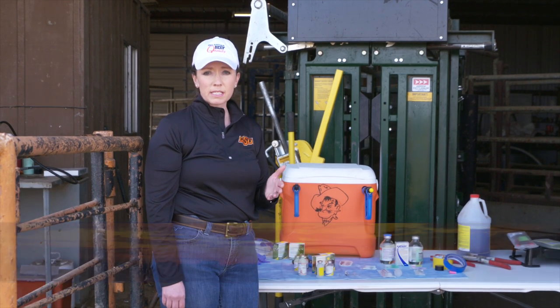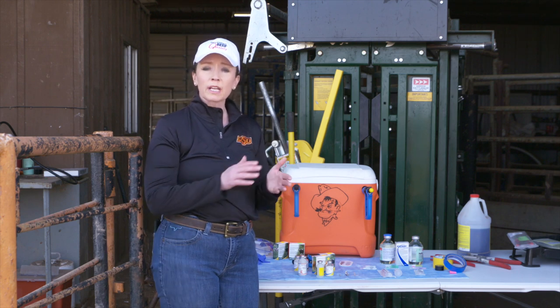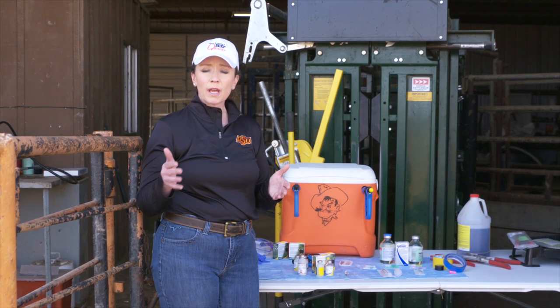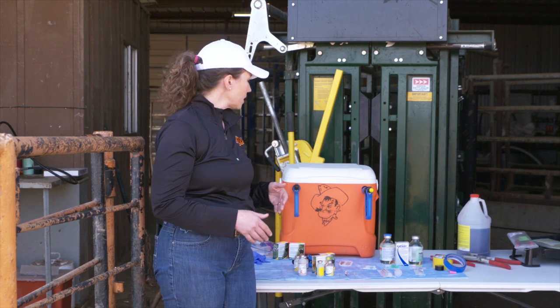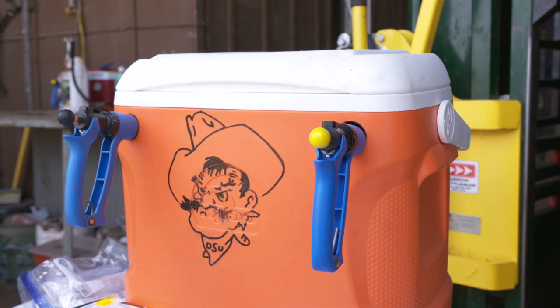When we talk about our vaccines, we really want to think about from the start of purchase how we're going to handle those and how we're going to administer those all the way to the point we have them in the calf. So at the time of purchase, it's really key to make sure you're buying from a good distributor. We also want to take care of those vaccines all the way through. One thing that works well is to make sure that you have a cooler even at the point you're purchasing vaccines to transport those to the house.